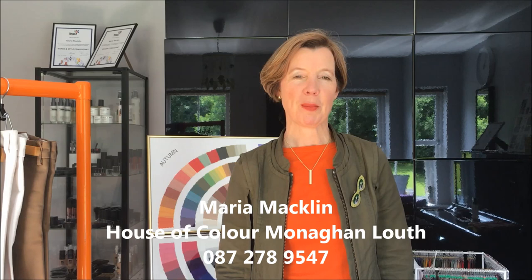This is Maria Macklin, House of Colour Monaghan. Today I'm going to talk about how you can stay focused when you go into a shop and you're confronted with a fabulous display of colour such as this one. When you know your best colours you can go into that department store and very quickly find the colours that work best for you and that work with everything in your wardrobe.